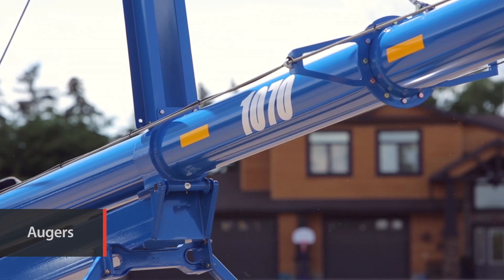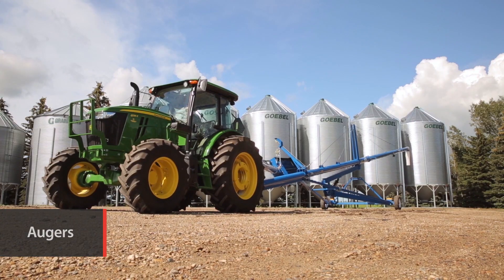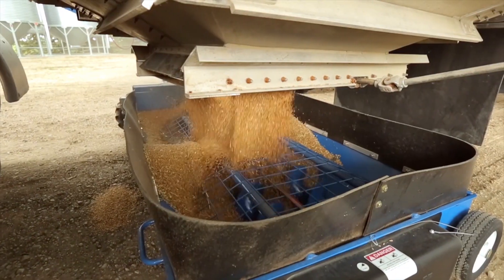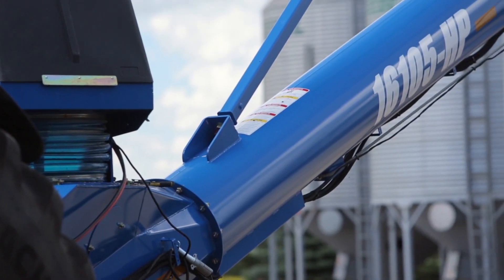To keep your crop moving, Brandt also delivers a full range of high-performance augers from 32-foot transport models to 125-foot swing aways that'll move over 10 tonne per minute.